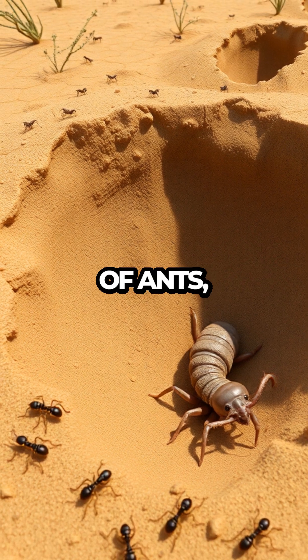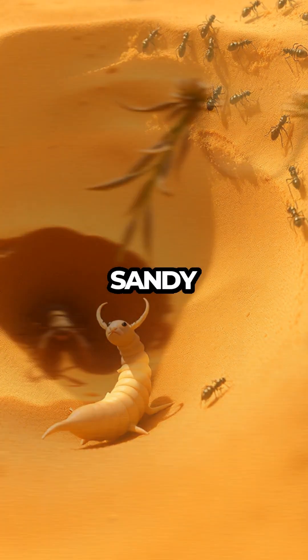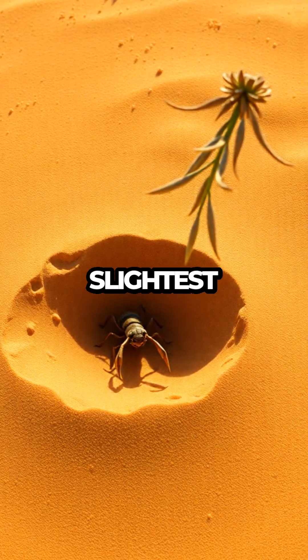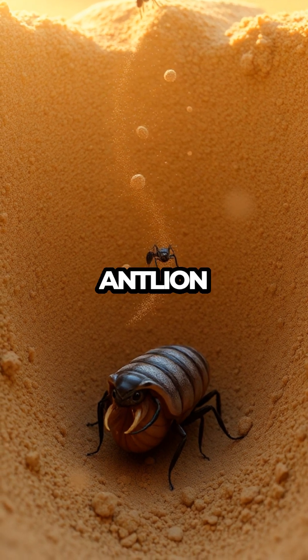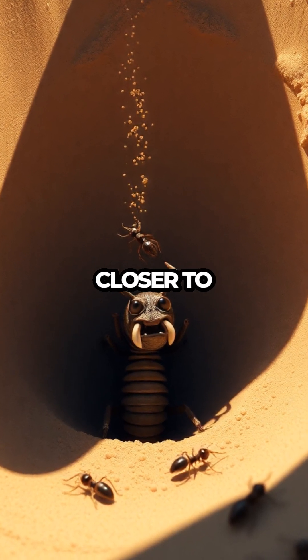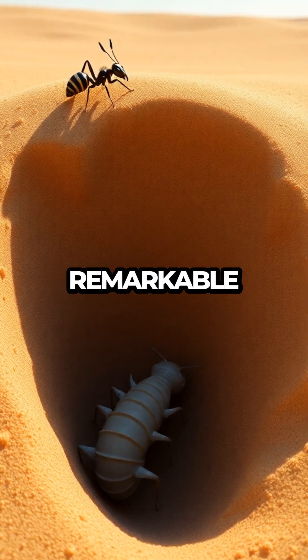Their diet mainly consists of ants, but they're not too picky and will snap up any small prey that tumbles down their sandy slopes. These little predators are patient hunters, lying in wait for the slightest vibration that signals dinner has arrived. With lightning speed, the antlion larvae flicks sand at its struggling prey, ensuring their prize slides closer and closer to their waiting jaws.